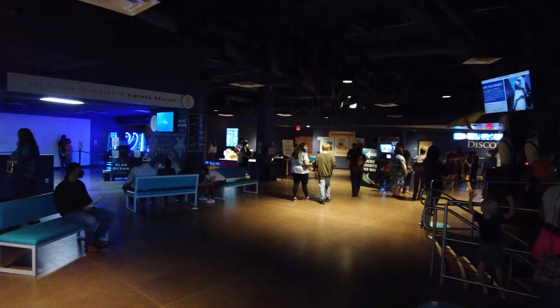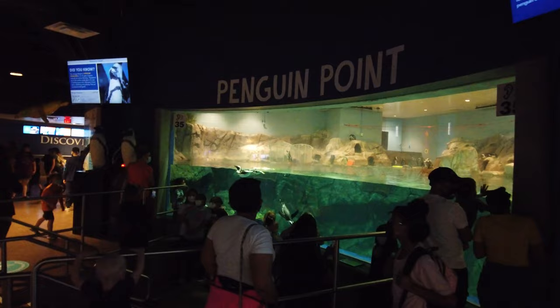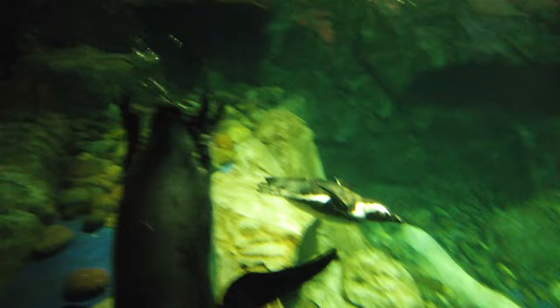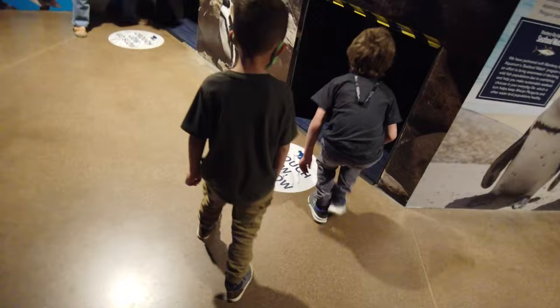Upon leaving the cafeteria, you're going to run into this area where they have a few virtual reality seats that you can pay to take part in. But more importantly, they have Penguin Point here. In my opinion, some of the most active life forms inside of an aquarium are penguins — they're usually very attentive, at the glass, interacting with guests, and just kind of goofing around and having a good time. A cool element they have here is this underwater viewing porthole of the penguins that the kids can crawl into and get a firsthand underwater look.